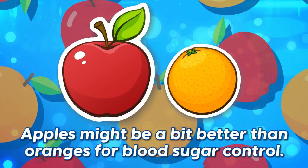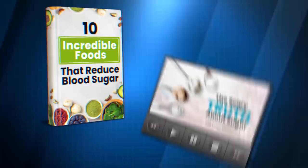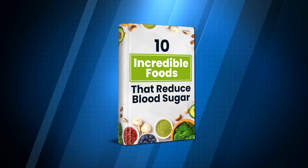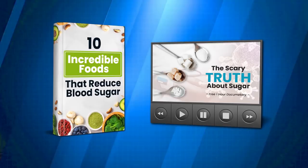So there you have it! Apples might be a bit better than oranges for blood sugar control, yet this doesn't mean you shouldn't also enjoy oranges as a diabetic. We hope this video was helpful — let us know if we missed anything or if you have anything to add in the comments below. Don't forget to subscribe to our channel, hit that like button, and ring that bell for notifications. Grab your two free gifts by clicking the links in the description: our free book, 10 Incredible Foods That Reduce Blood Sugar, and our one-hour documentary, The Scary Truth About Sugar. Thanks for watching — we hope you're having a diabetes-fighting day!